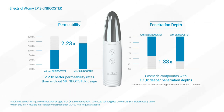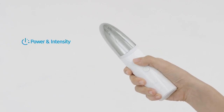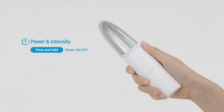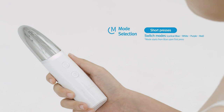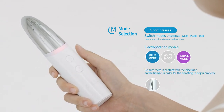Now let's learn how to do simple home skin care therapy using the Atomy EP Skin Booster. First, press and hold the power button to turn the device on and select the intensity using short presses on the power button. Choose the skin care mode you want and apply it to the skin. Then the boosting will begin via heat and smooth vibration.